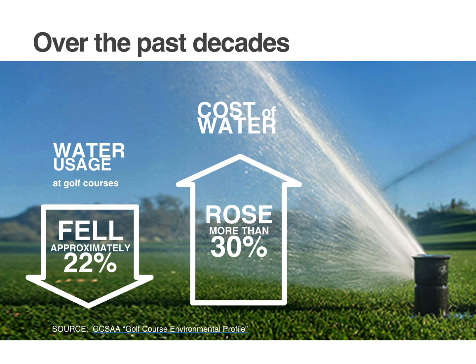Droughts and water restrictions are forcing many golf courses to close and others to make drastic changes to their water management practices. Many golf courses are leading the way, but with costs on the rise, there's always more we can do to save water.